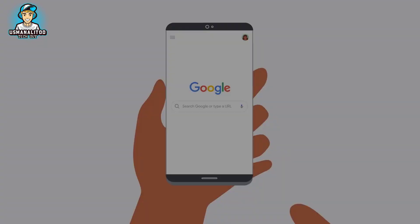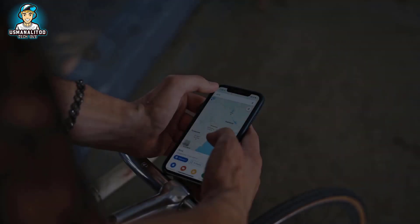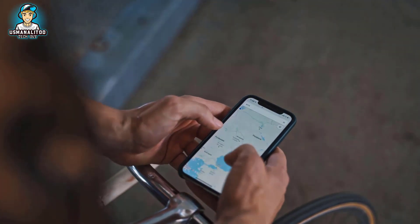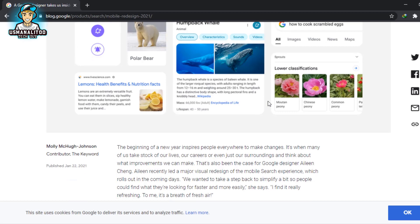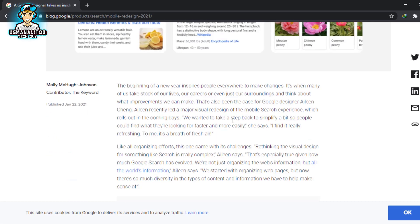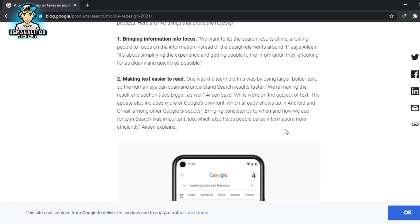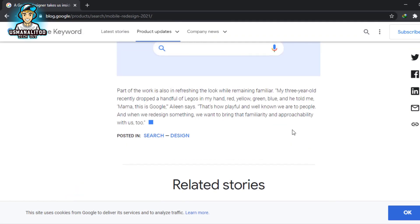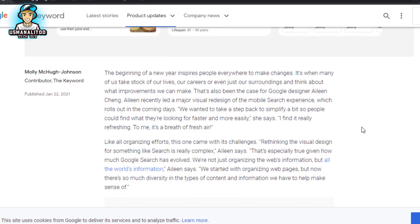Google search on mobile is getting a redesign. Google has come up with great news and decided to modify its search design for mobile users. In a blog post, the company is planning to introduce a completely new design for mobile users. The main aim behind this new design is to help people while they are searching, providing a comprehensive new look to make it easier to find relevant results.